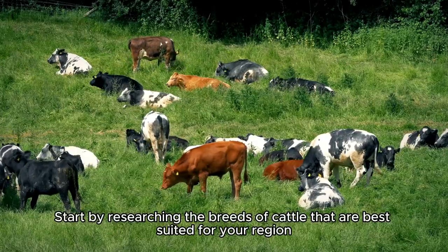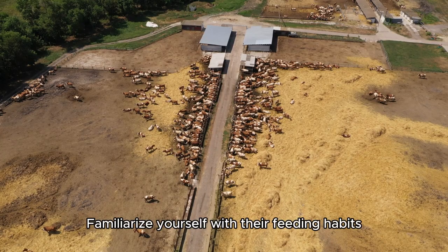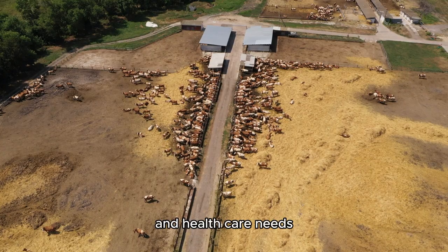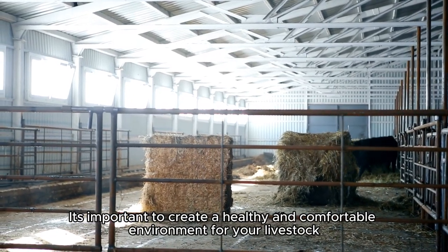Start by researching the breeds of cattle that are best suited for your region. Familiarize yourself with their feeding habits, housing requirements, and healthcare needs. It's important to create a healthy and comfortable environment for your livestock.